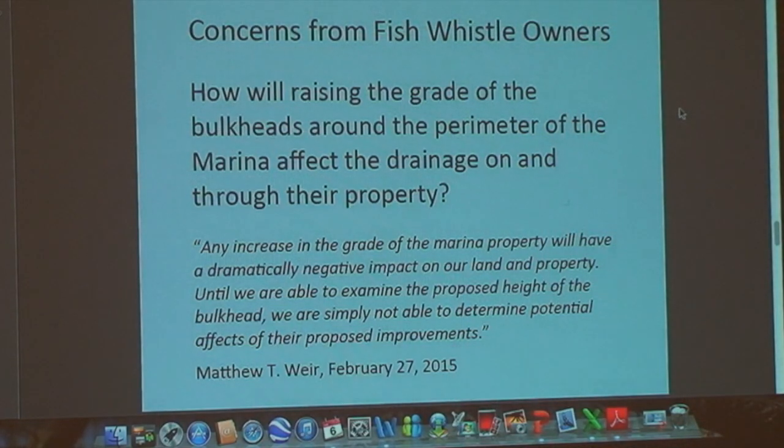Fish Whistle — to me, this is a more onerous and trickier problem. The Weirs own that big yellow blob right in the middle of the marina. In the ideal world, for a 30-year fix, we raise the bulkheads however many feet it takes to reach the level of the Cannon Street Pier. However, if we raise the bulkheads and fill around them but the Fish Whistle owners don't simultaneously raise the grade of their parking lot, we would essentially have built a dam around their restaurant — so that if we ever got a tropical event that came over the bulkhead, we'd have created a duck pond where the Fish Whistle is.